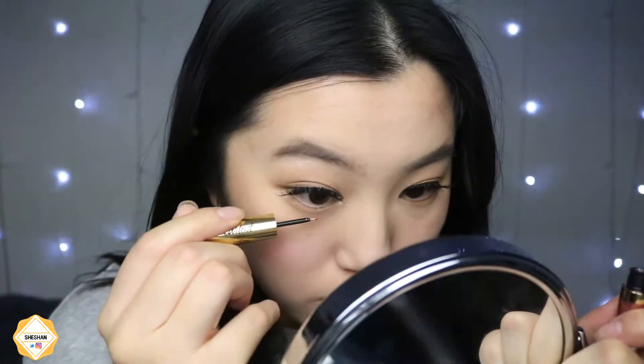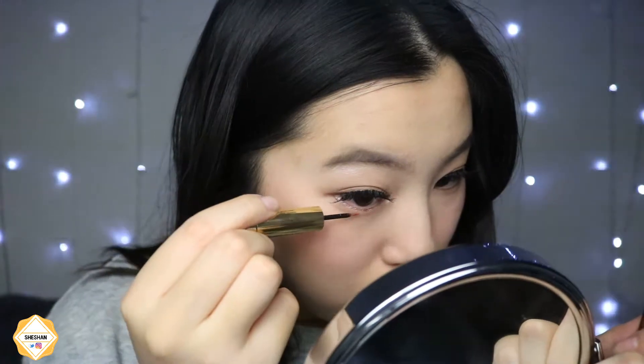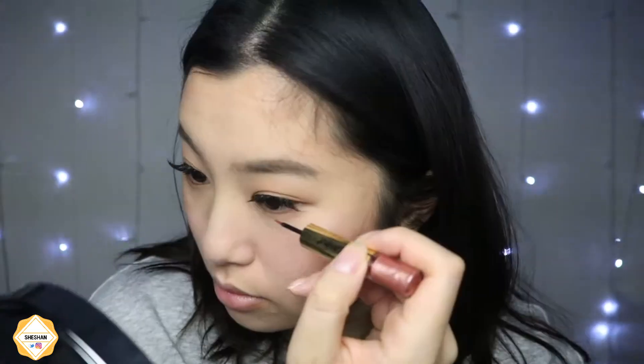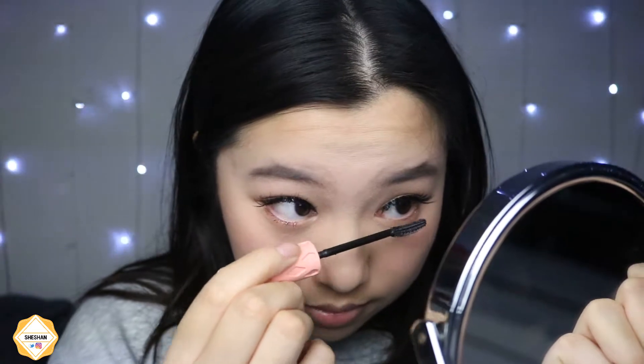Next I take my Tarte glitter liner in rose gold, which I also used in my other video, and I'm just putting it on my lower lash line to give a glittery touch. I wanted a bit more on my eyes beyond just the bronzer on my lid, so I added that. Then I take the Roller Lash mascara again and apply it on my lower lashes.